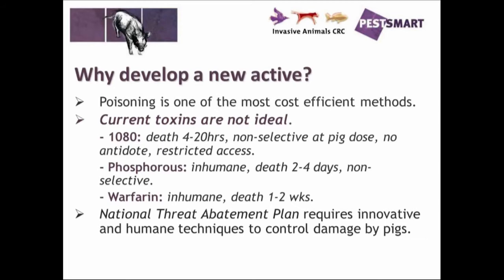The other one is warfarin. It's been used in a few programs, mostly in the ACT and in the Kosciuszko National Park. It's quite effective on feral pigs but again considered relatively inhumane because death takes so long. It is an anticoagulant and causes internal bleeding. So, as mentioned, these toxins are not ideal for feral pig control.